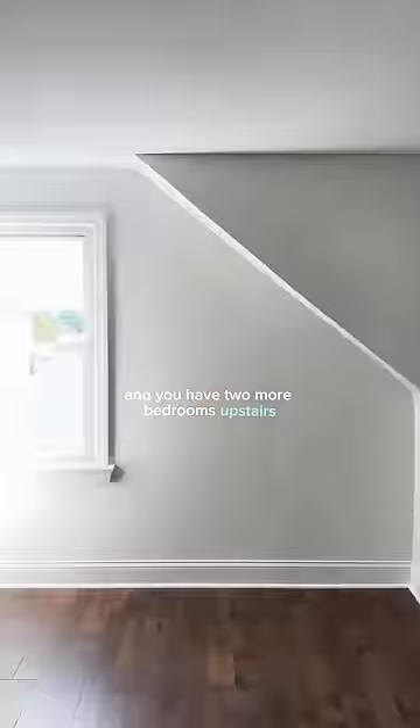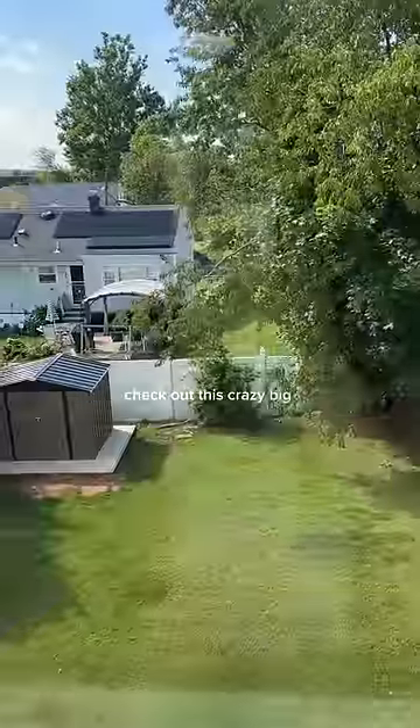One of the full baths is on the first floor, along with two of those bedrooms. Up here you have that second bathroom, nicely renovated, and you have two more bedrooms upstairs. Check out this crazy big backyard — it's beautiful.